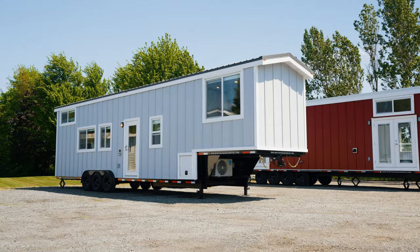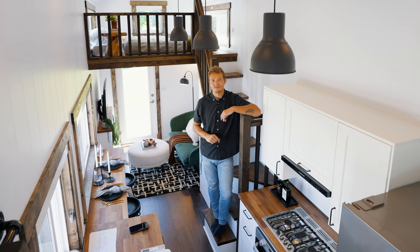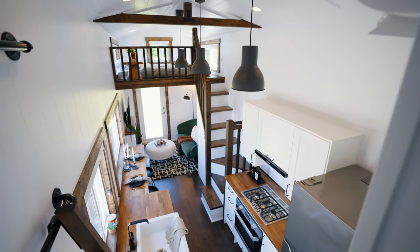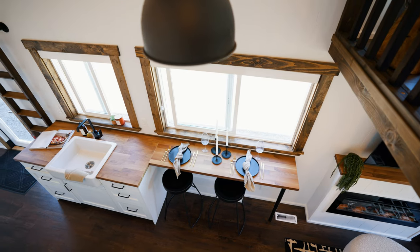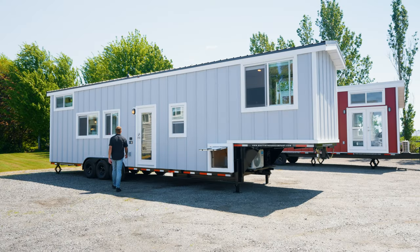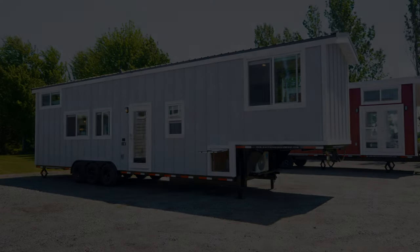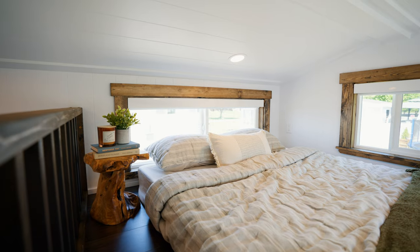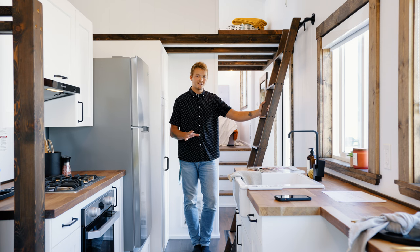41 feet long, 8 feet wide, two lofts and a main floor bedroom — let's check this tiny home out. Today we're back here in Delta, BC with Mint Tiny Homes, checking out their 41-foot gooseneck floor plan featuring two lofts and a main floor bedroom. Before we get started on the interior, I'll show you a few things with the exterior of this home.